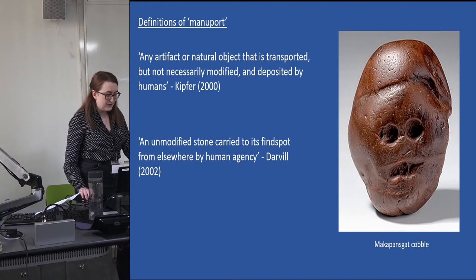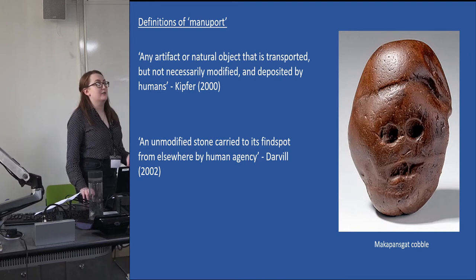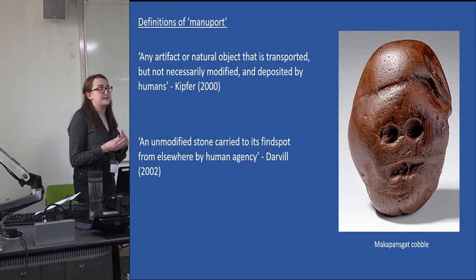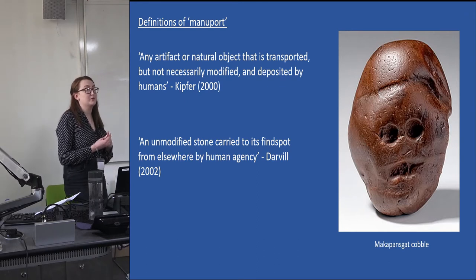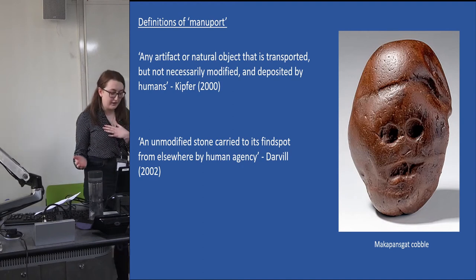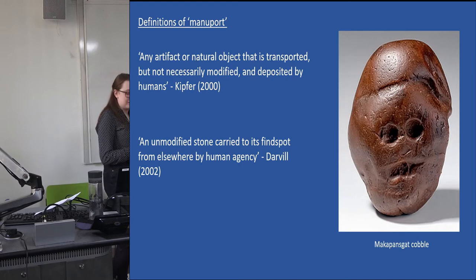They raise the question of how artifacts might be imbued with power or significance without being physically changed, and how we might somehow recognize this. Maniports are made through human action yet not through the processes of manufacture or physical modification we usually associate with production. Rather, they are changed by their conscious movement from one place to another — a process which enacts a conceptual transition between our categories of the natural and the artificial.